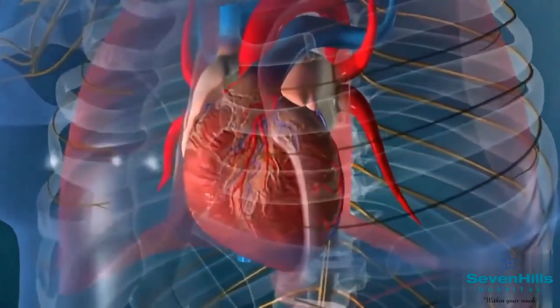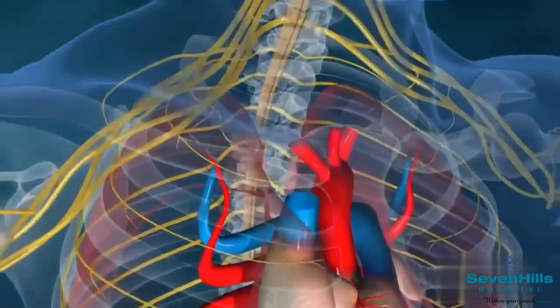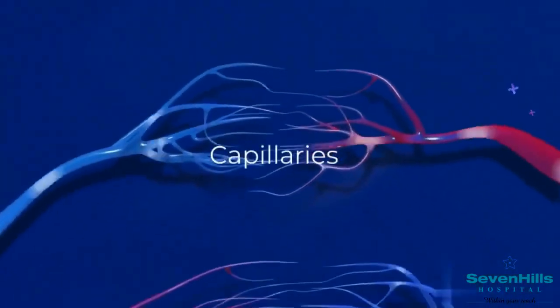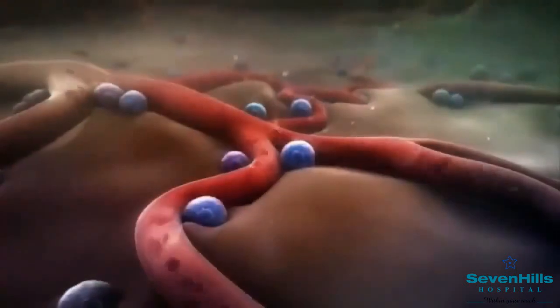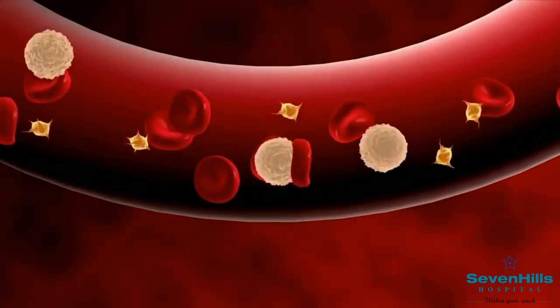When AVM exists, this vital process disrupts. They don't have the normal network of tiny vessels called capillaries that connect arteries and veins. Hence, high pressure blood flows directly from arteries to veins as a short circuit, which may rupture and cause a bleed at a weak spot.